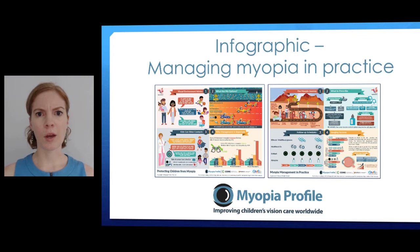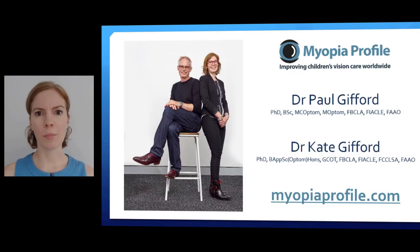This is where we've worked very hard at Myopia Profile, putting all of this information together in a way that's going to make it easy for you to communicate the message — being evidence-based but also allowing appropriate informed consent for parents in an engaging manner.